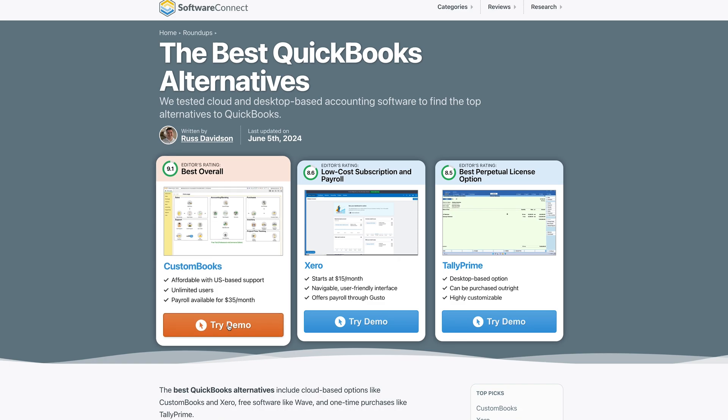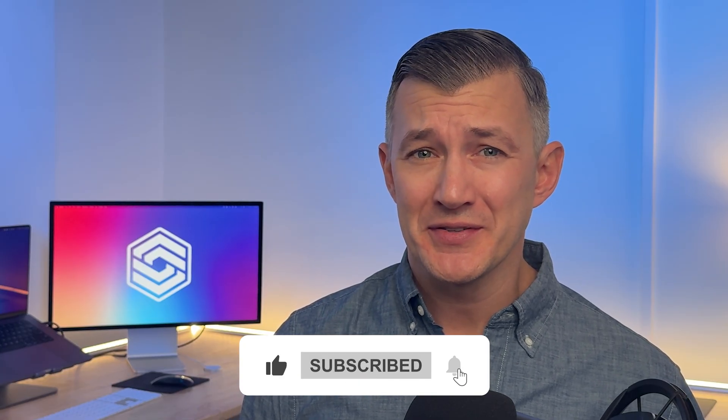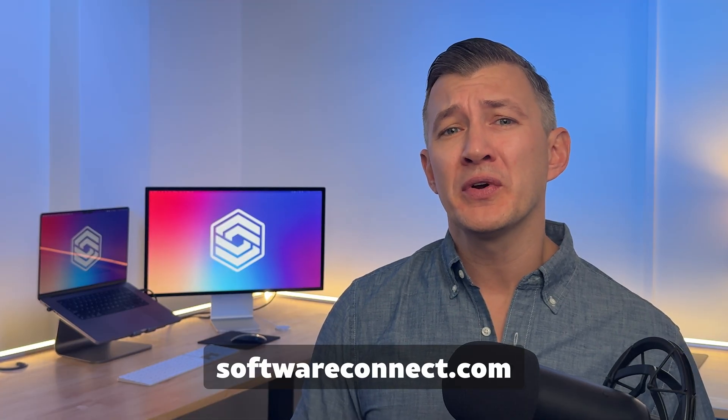While TallyPrime offers strong features, the system's interface might feel outdated compared to QuickBooks' modern UI. Also, its support is based in India, which may not be ideal for all users. We only had time to talk about a handful of QuickBooks alternatives in this video. If you want to explore more options, check out our full roundup page — we discuss recommendations for nonprofits, distribution, and payroll functionality. If you've enjoyed this video, give it a thumbs up and subscribe for more software insights. If you have any questions or want to share your QuickBooks Online experience, leave a comment below. Still searching for the right fit? Click on the link in the description or visit www.softwareconnect.com to get started. Thanks for watching — we'll see you next time.